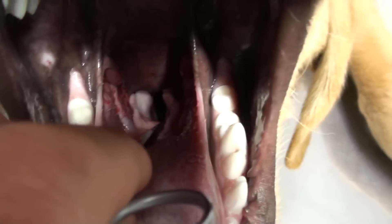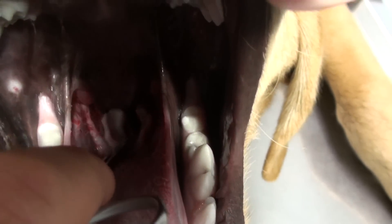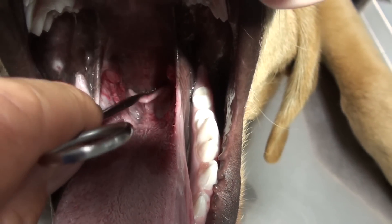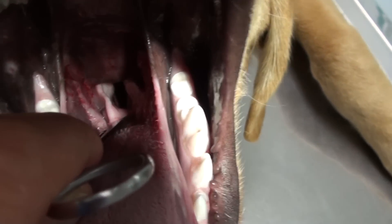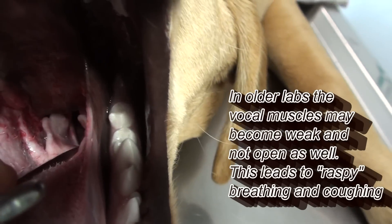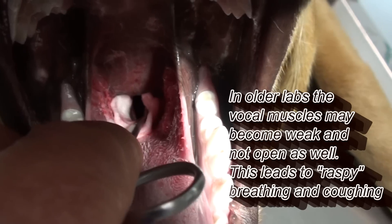There's a shot of the windpipe. If I move the epiglottis down — which is this thing, that's what protects your windpipe when you swallow — you can see the windpipe down there. You see that? Right down at the bottom are the vocal folds.